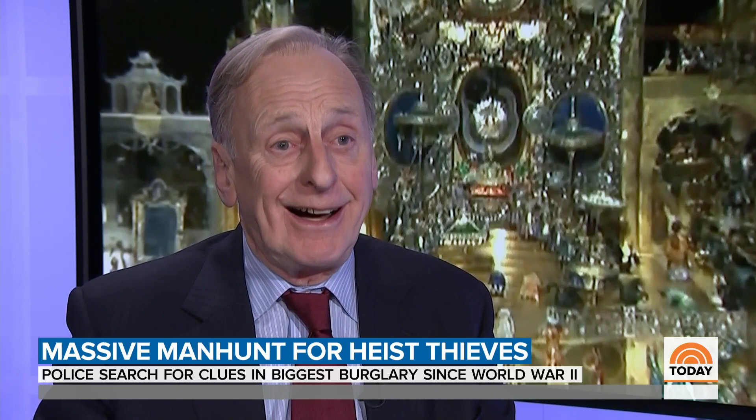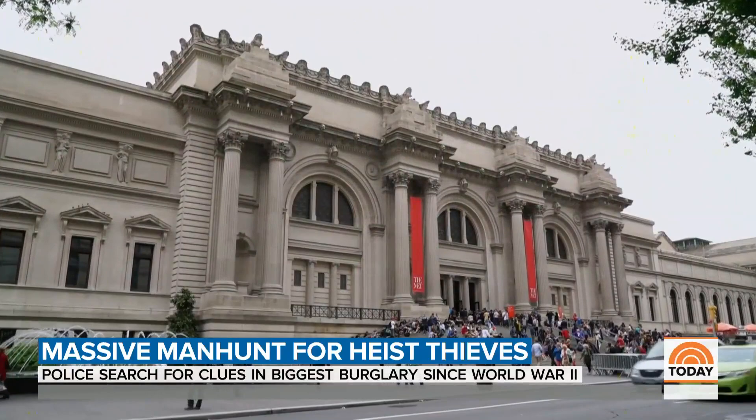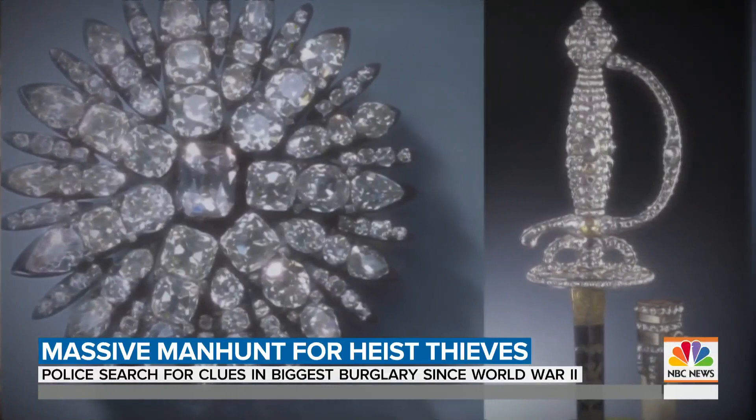The Green Vault's most famous gem, the 41-carat Dresden green diamond, is safe. It and more than a dozen other valuables are in New York on loan to the Metropolitan Museum of Art. This morning the jewel room is still a crime scene, and German investigators are combing it for clues that they hope will lead them to Dresden's priceless treasures and the thieves.